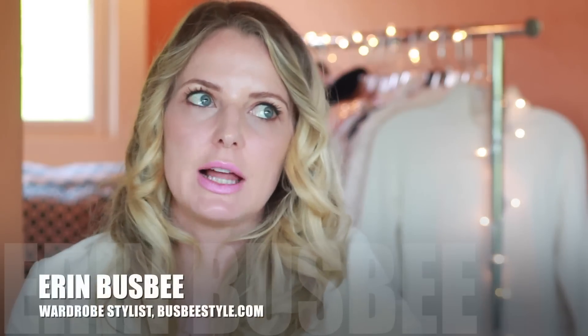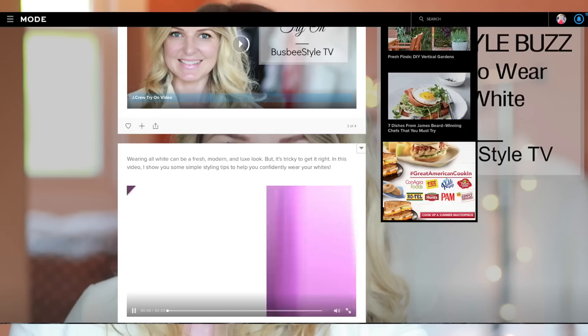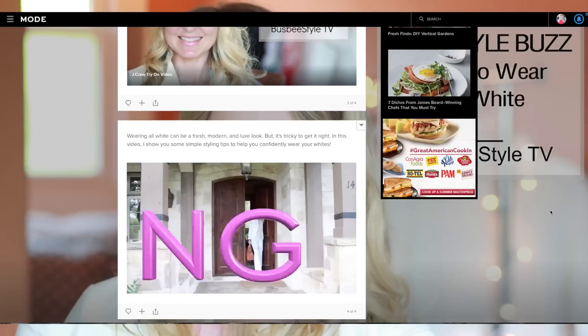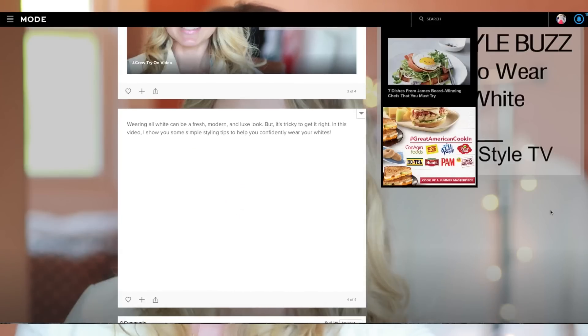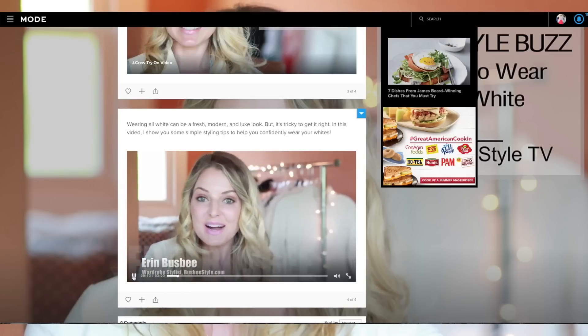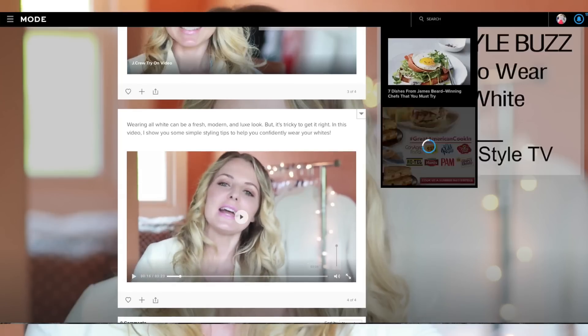Hey you guys, it's Erin and welcome back to my channel. I forgot to mention last week when I was doing updates that I'm now doing videos for mode.com. I'm going to embed those into an upcoming blog so you guys can see them, because all of the content I'm doing for them is completely exclusive for them. Anyway, I'm really excited about the project — it's a great project — but that's not what I want to talk about today.